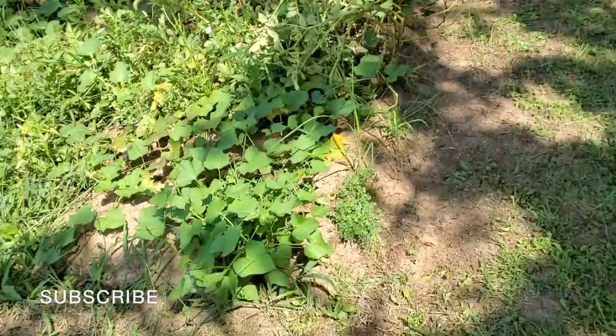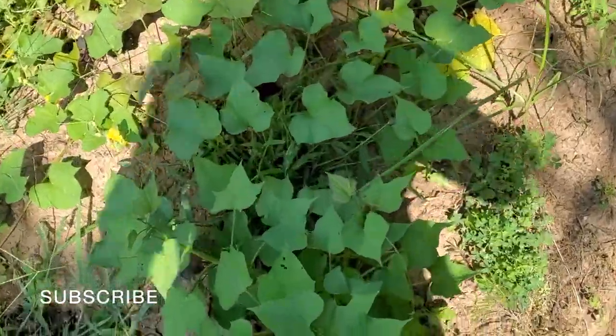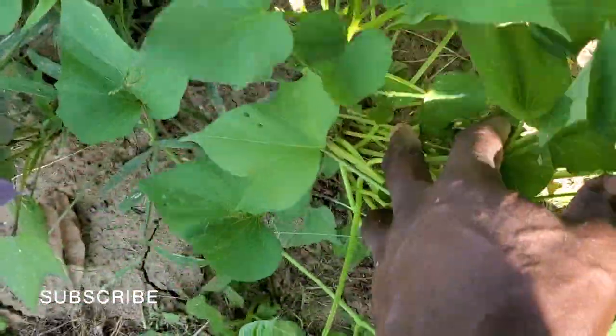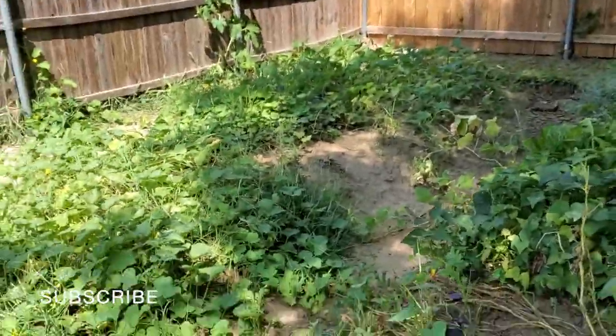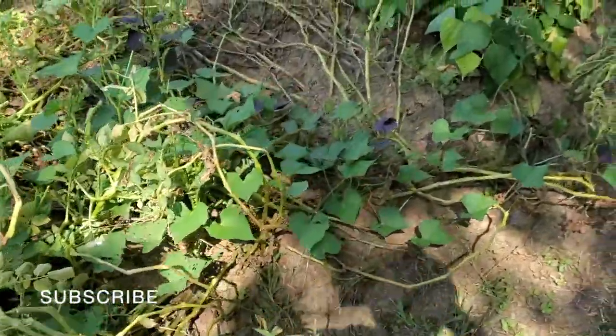These are sweet potato slips — see, they grew back. They are pretty long, so I need to go ahead and transplant those over there on that side. These are the white potatoes over here.